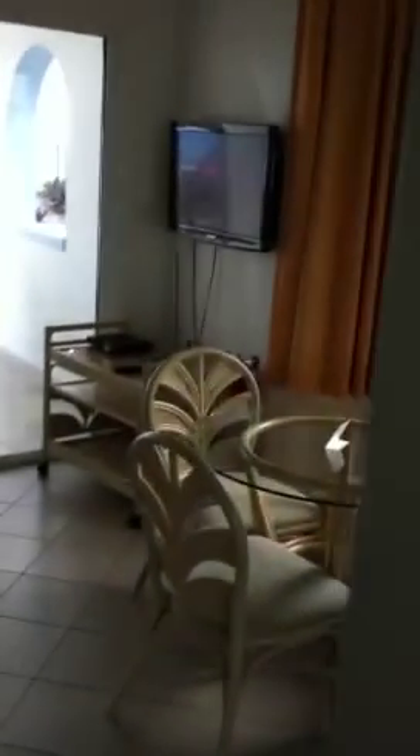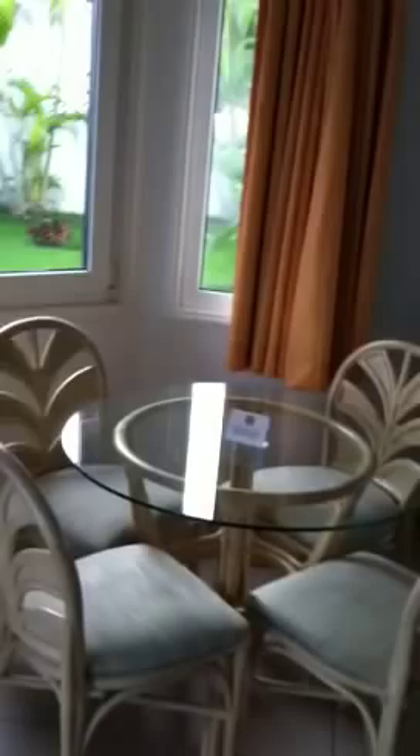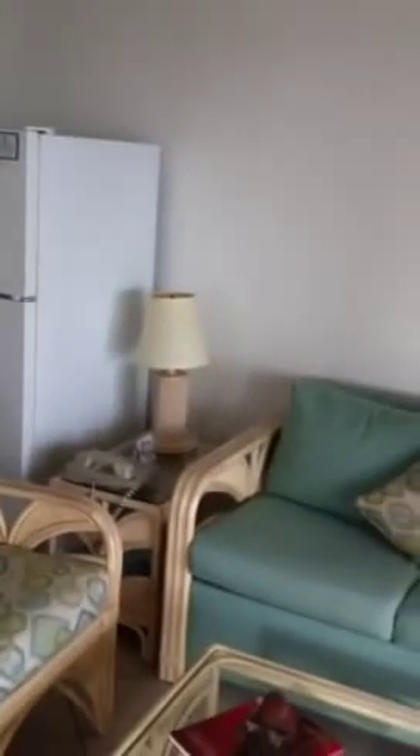I'm at the La Vista Beach Resort and this is my room. We have a flat screen TV and a nice little table here. There's some main doors with a mirror. There's a little sitting area and that's a couch that opens up and sleeps two.